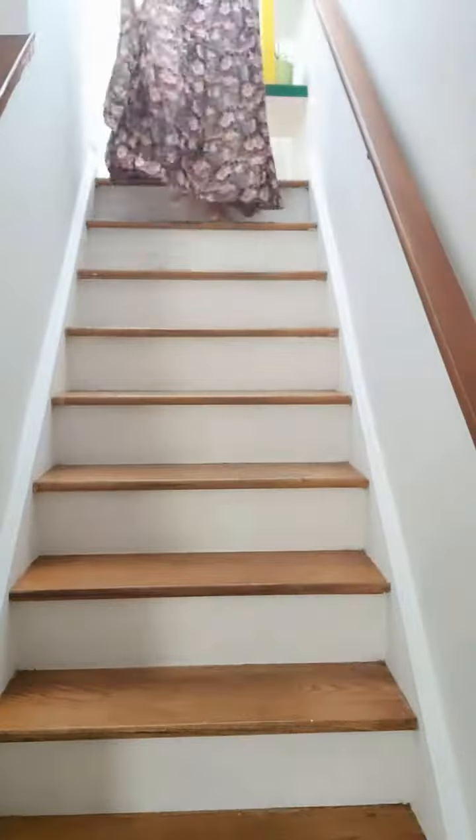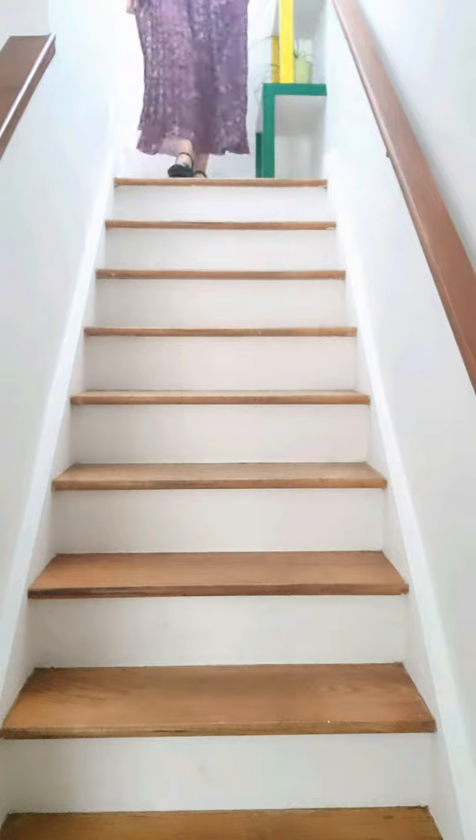This I absolutely adore. I didn't have to do anything to this one — it looks like it was made for me. I love it. And who didn't have one of these fab floral maxis in the 80s and 90s?